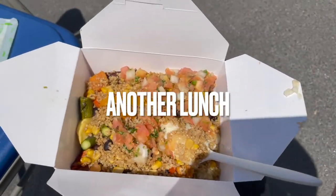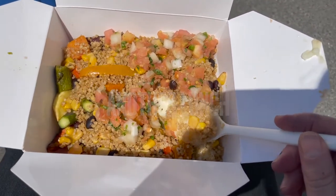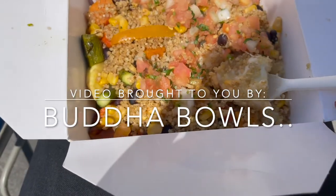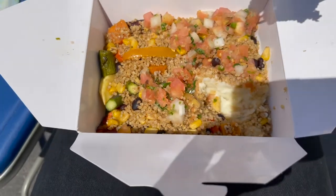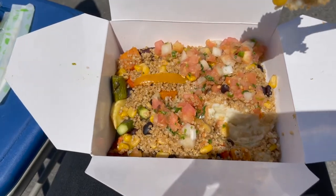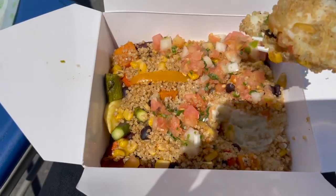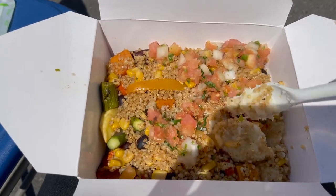So today I went for what I thought was the healthier option — went for the Buddha bowl — and then I stuck my fork in and for some reason there's a layer of mashed potatoes along the bottom. It's filler. So it looked like a big bowl of quinoa and vegetables, but it's just set dressed on top.